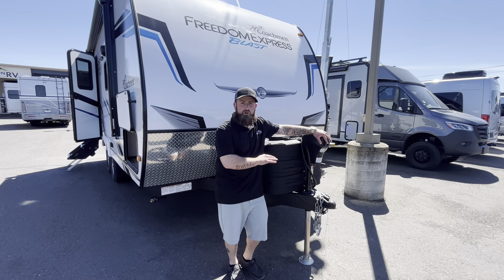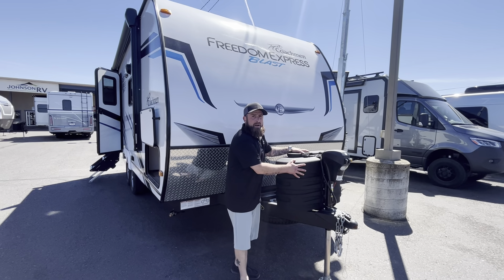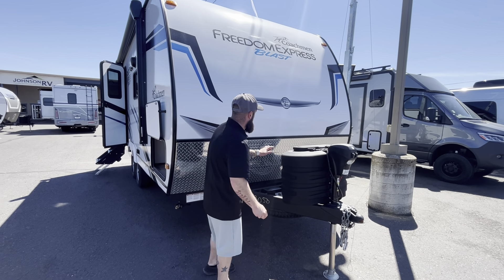Starting in the front, it does have a nice power tongue jack — that is a standard feature on all of the Freedom Express units we have here on the lot. Dual 5-gallon propane tanks with the nice upgraded propane tank cover, and a nice coach battery box up front as well.